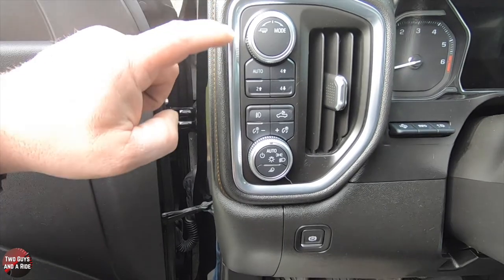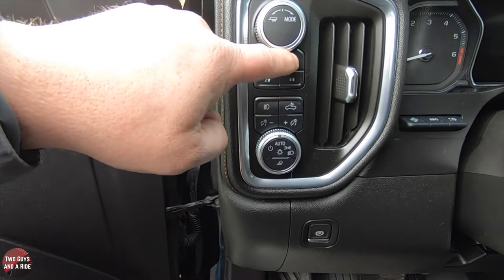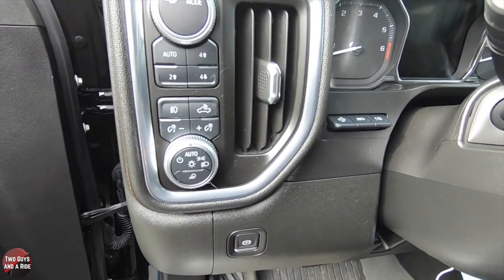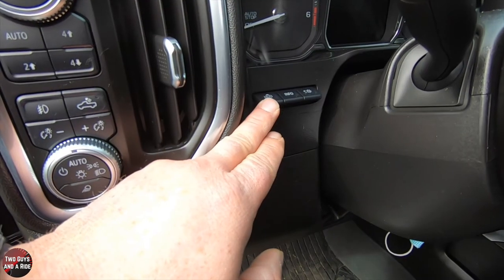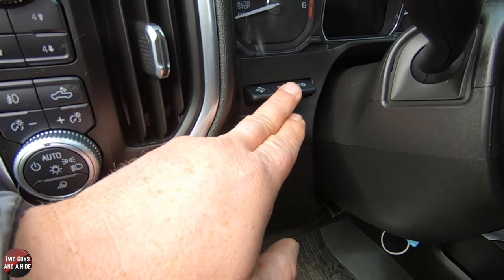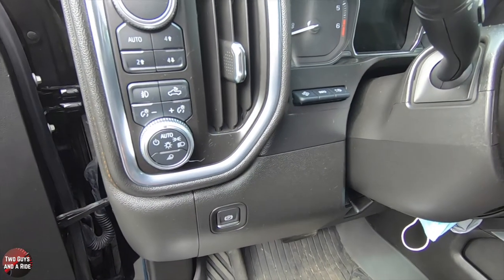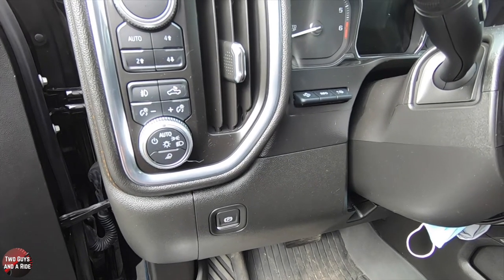You have auto four-wheel drive, two-high, four-high, and four-low. This truck also has the 15-inch HUD display with controls to raise or lower it, select information, and adjust brightness. GMC has done such a nice job on that — it's really, really nice.